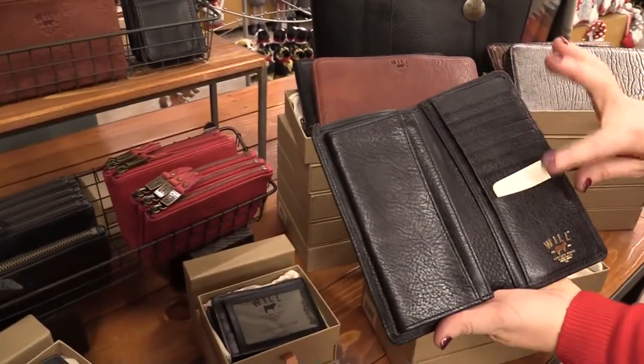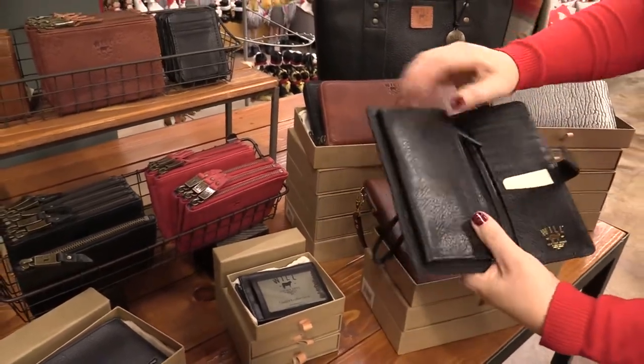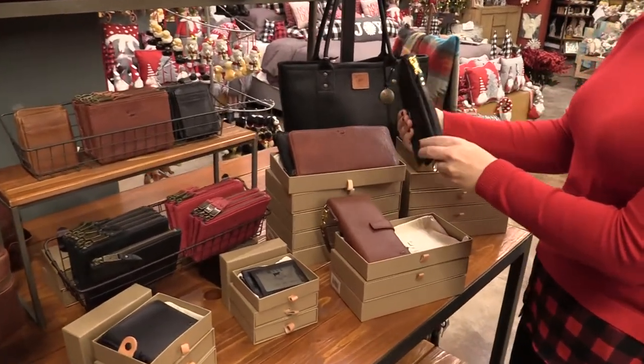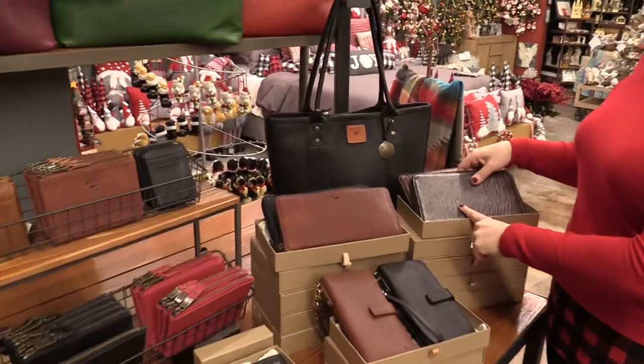I'm going to open it up so we can see inside. We've got a place for all of our cards and ID, places for money, and definitely some change in there — anything else you need to take with you. It's a really nice and slim piece, not too big, not too bulky. When you want to carry it, drop it in your purse or carry it on your wrist.